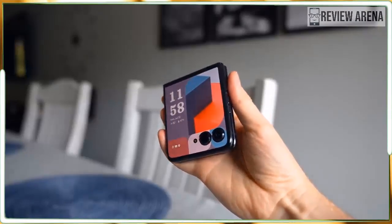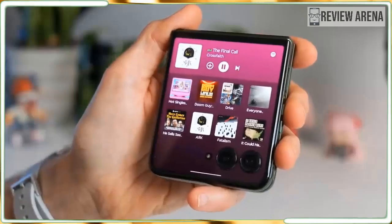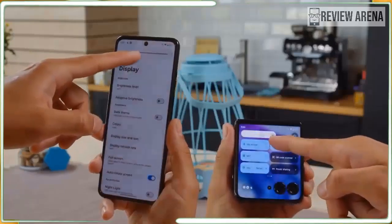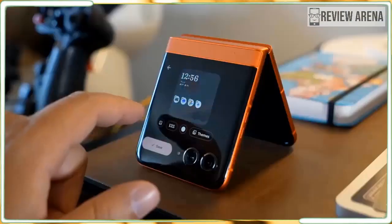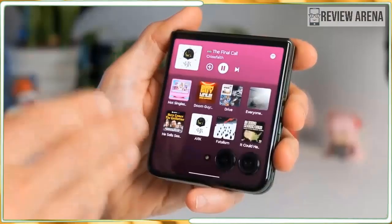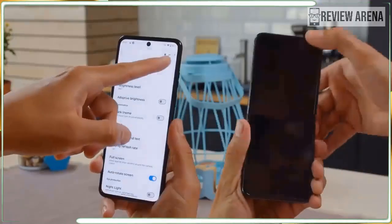Motorola only offers one configuration for the Razr Plus 2024 in the US and another in the UK and Australia. You get 12GB of RAM wherever you are, with 256GB of storage in the US and 512GB in the UK and Australia. Both screens refresh at a blazing fast 165Hz and brightness levels are exceptionally high. The Razr Plus 2024 is the first phone with the new Qualcomm Snapdragon 8s Gen 3 chipset. Performance was acceptable for everyday tasks and battery life was excellent on this new platform.